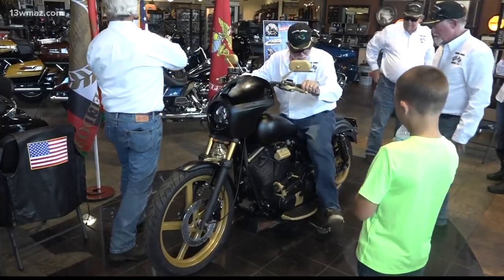Rusty Stripling with Rolling Thunder says he's glad they're able to help a veteran. Please support Rolling Thunder and your veterans, because without the veterans, we don't get to do any of the things that we do.